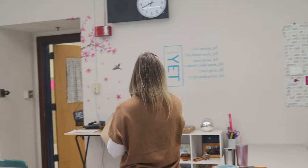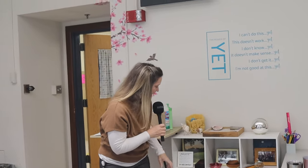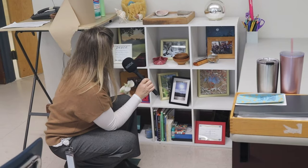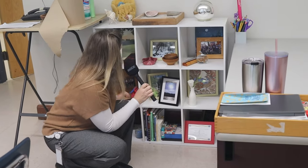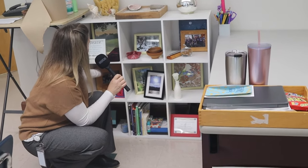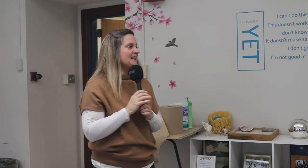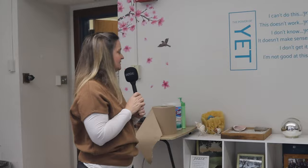I notice our flamingo lights — obviously every room should have flamingo lights. And then last but definitely not least is another corner: we have mindful cards, and we also have some photos of different field trips and different things I've done with students over time. Everyone, this is my classroom — thank you for coming for a tour.